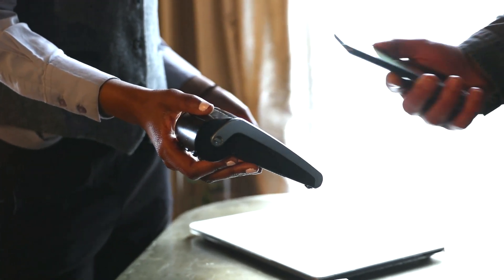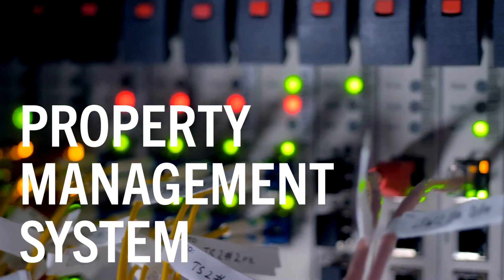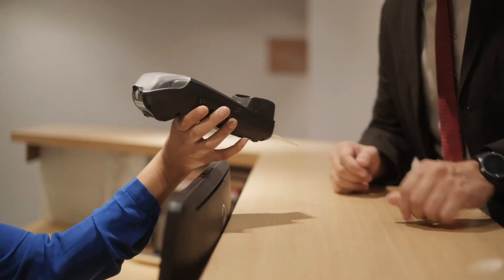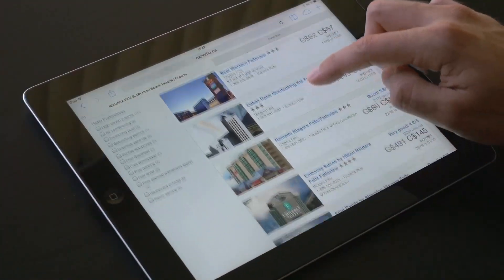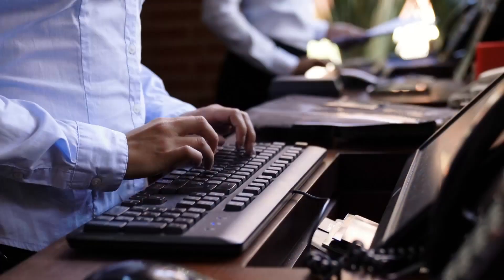Hotels need to protect the information hub of their operations: the property management system. The value of the data in the property management system makes it a prime target for bad actors. And the connections the property management system makes to other services create a large attack surface, increasing vulnerability.